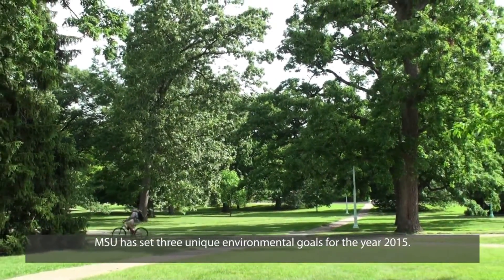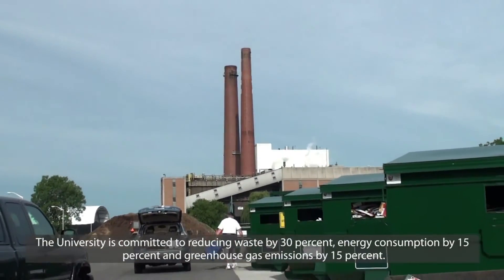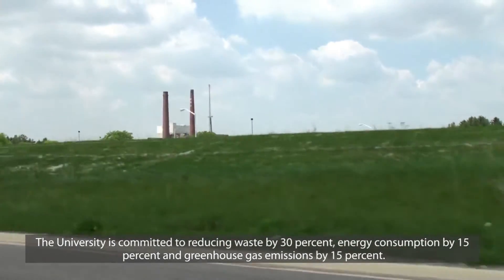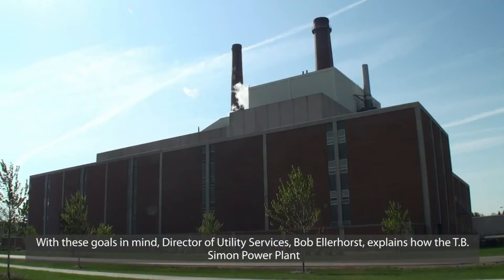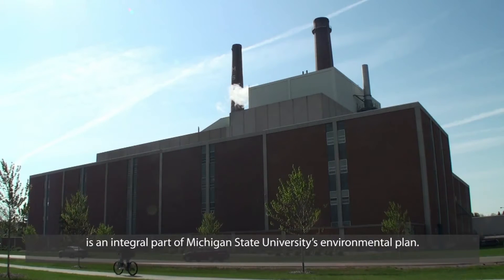MSU has set three unique environmental goals for the year of 2015. The university is committed to reducing waste by 30%, energy consumption by 15%, and greenhouse gas emissions by 15%. With these goals in mind, Director of Utility Services Bob Ellerhorst explains how the T.B. Simon Power Plant is an integral part of Michigan State University's environmental plan.